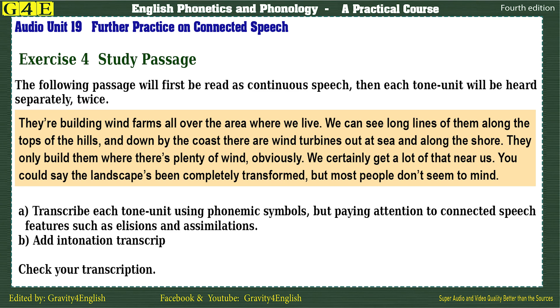They're building wind farms all over the area where we live. We can see long lines of them along the tops of the hills, and down by the coast, there are wind turbines out at sea and along the shore. They only build them where there's plenty of wind, obviously. We certainly get a lot of that near us. You could say the landscape's been completely transformed, but most people don't seem to mind.